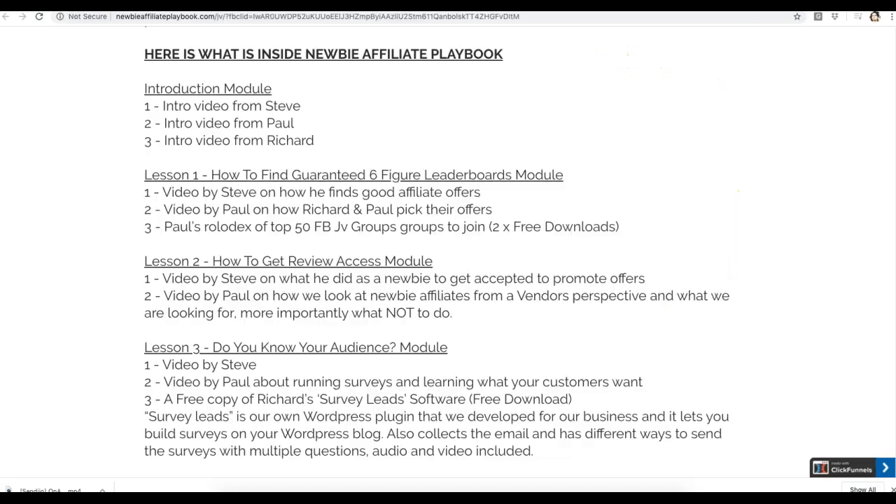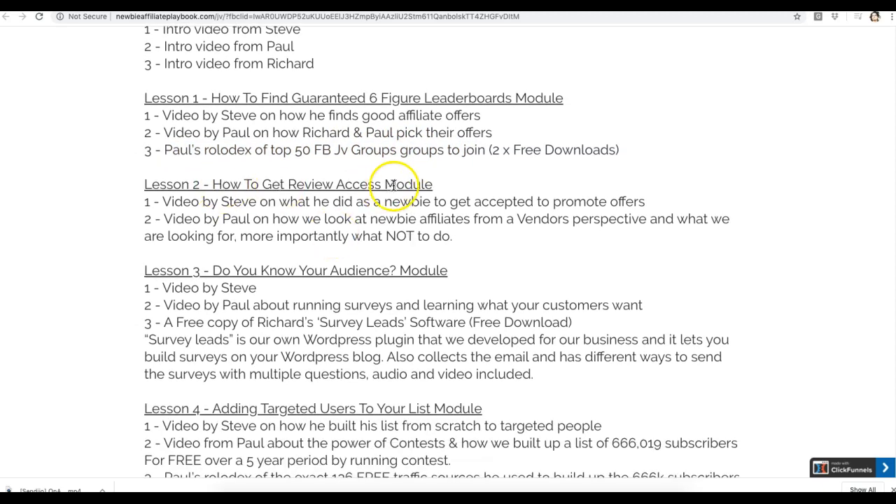Let me talk about everything you're getting inside. Here's a breakdown of everything inside the Newbie Affiliate Playbook. You get an intro video from Steven, Richard, and Paul — three super affiliates teaching you how to promote products and find guaranteed six-figure leaderboards. There's a video on how they pick their offers, and you're getting Paul's rolodex of the top 50 Facebook JV groups to join so you can connect with other affiliates, plus a module on how to get review access.